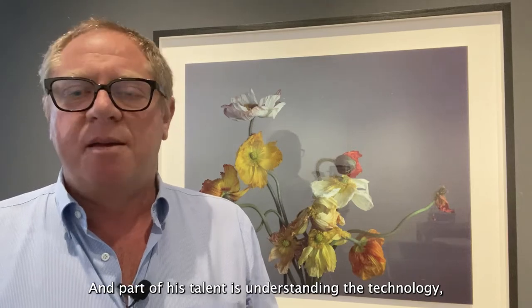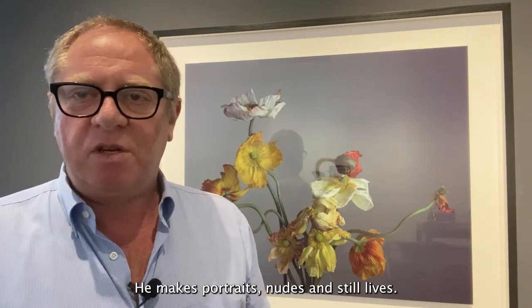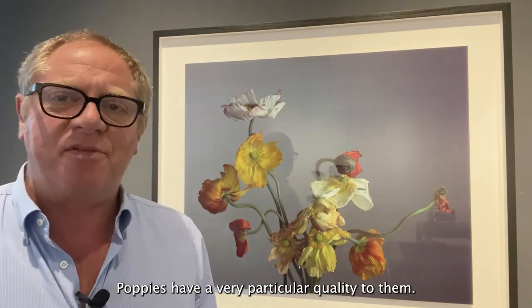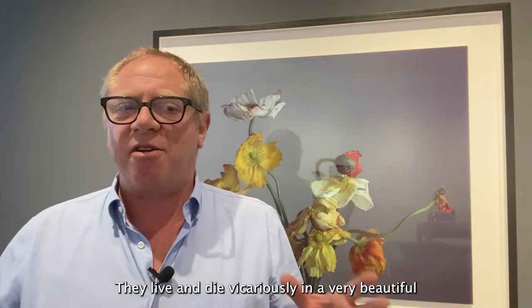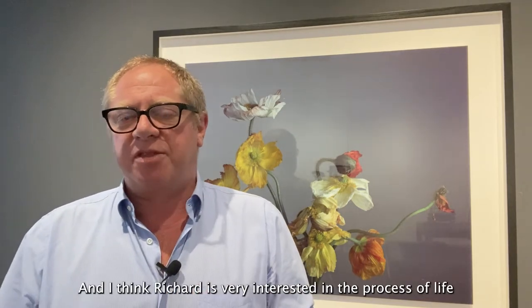Part of his talent is understanding the technology, managing the chemistry, and also being able to create beautiful pictures. He makes portraits, nudes, and still lifes, and in this particular case it's a wonderful photograph of some poppies. Poppies have a very particular quality to them — they live and die vicariously in a very beautiful, very fragile sense.